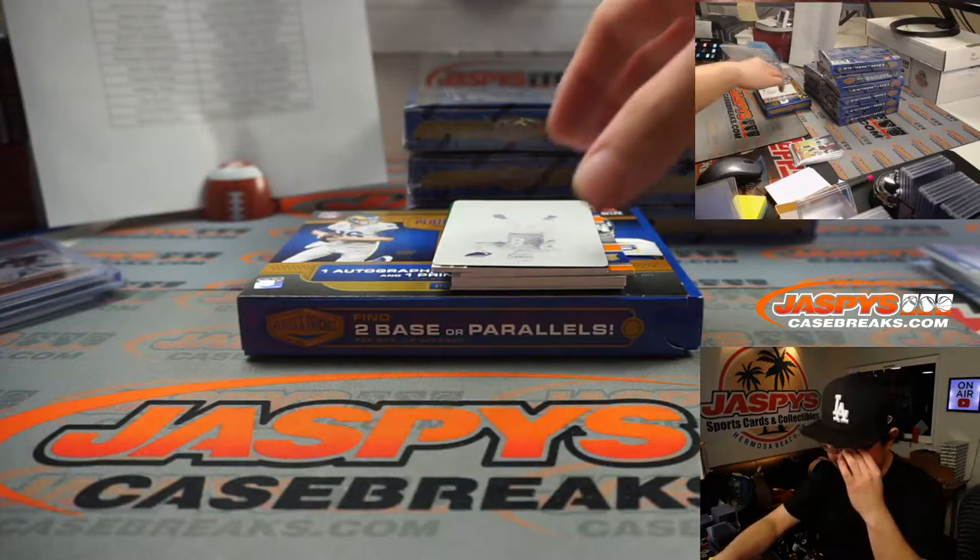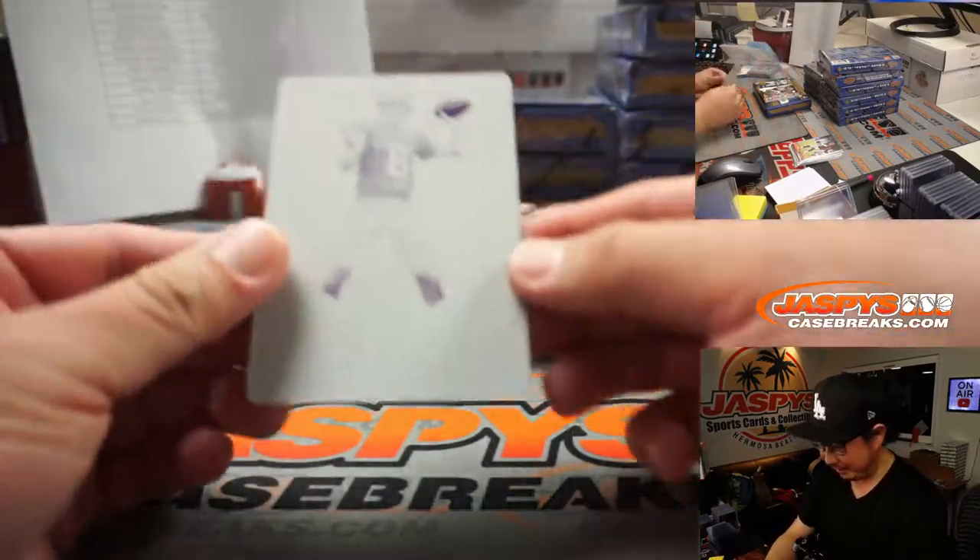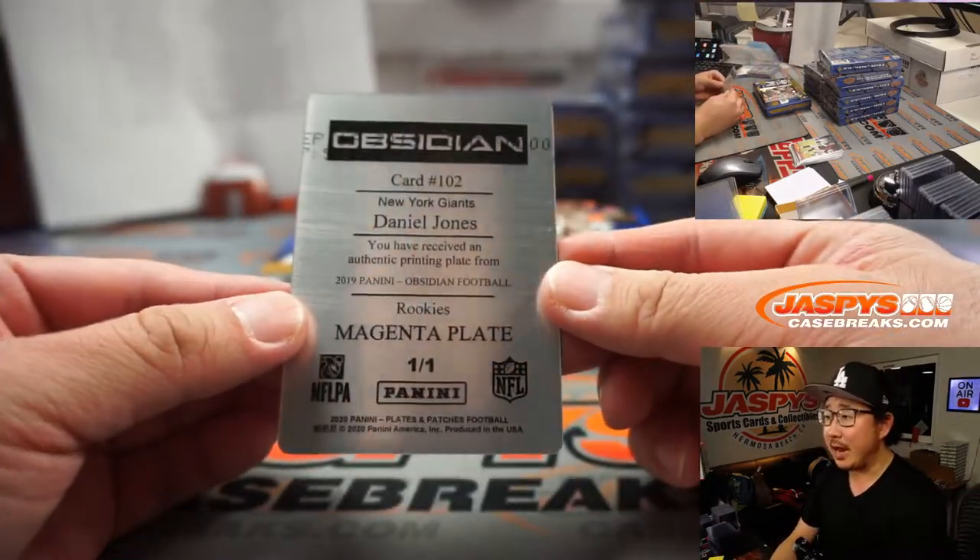A team that could use him would be a team that maybe drafts a young quarterback and wants them to marinate a little bit. There's Daniel Jones from Obsidian.